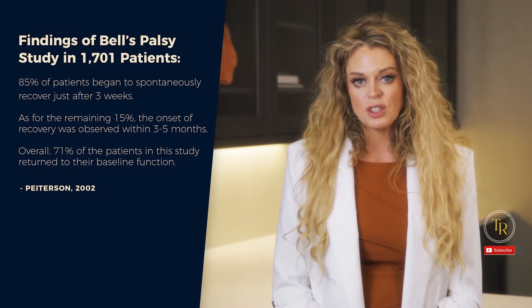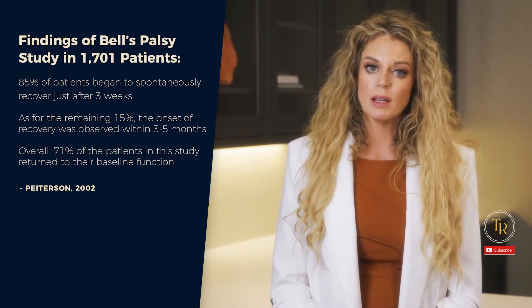Overall, 71% of the patients in this study returned to their baseline function. That said, the idea of providing therapy to individuals with Bell's palsy has been really controversial, especially when there's nothing you can strengthen through exercise. Medical intervention for this condition may include physician-prescribed corticosteroids and antivirals.